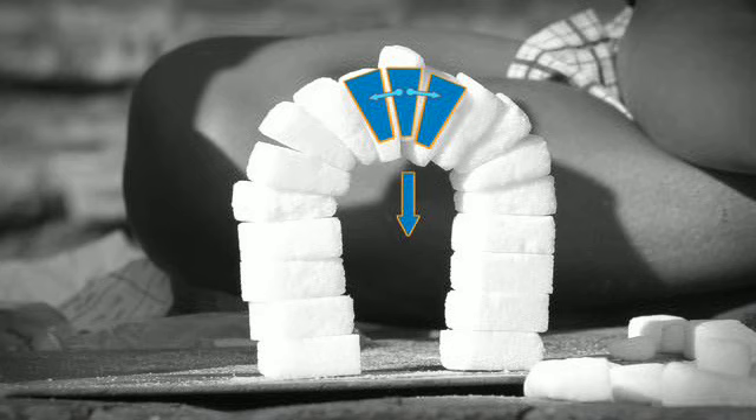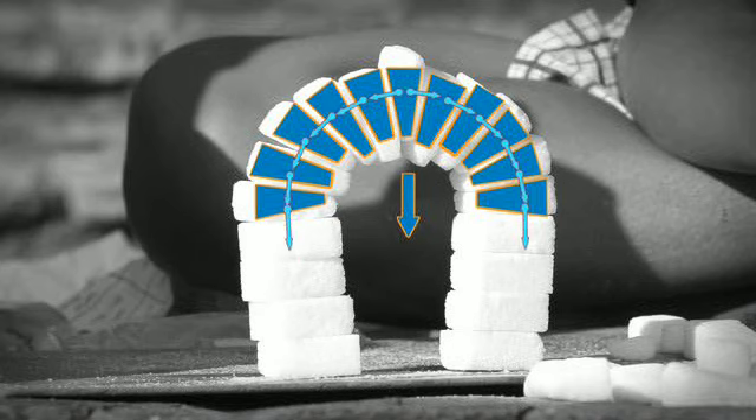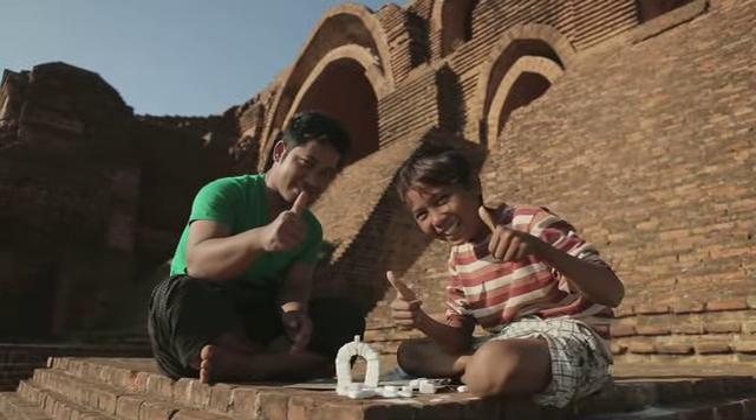Hij drukt tegen de klontjes naast hem. Doordat alle klontjes een beetje schuin zijn, wordt de kracht naar de grond geleid. Er ontstaat een stevige boog.